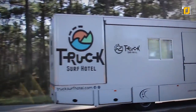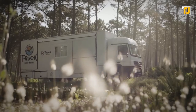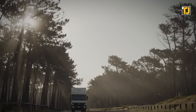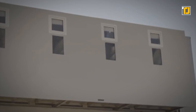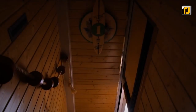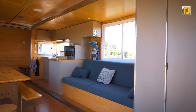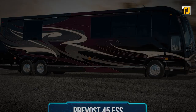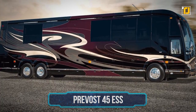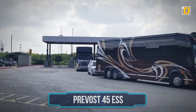It looks like your average truck, but when parked it resembles a two-story house. The company offers trips and surfing lessons with the best service and amazing coastal locations. But if you think this RV is interesting, wait till you hear about the ones that can sail on water and even have a helipad.